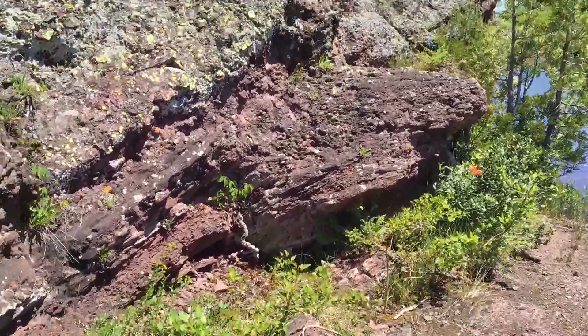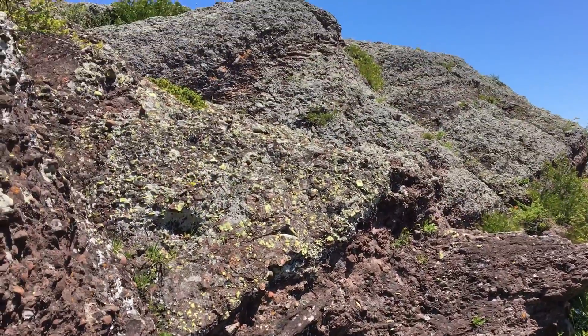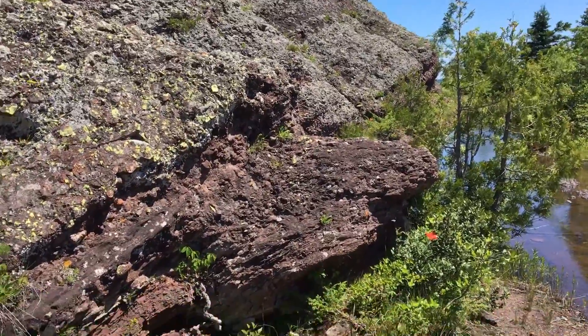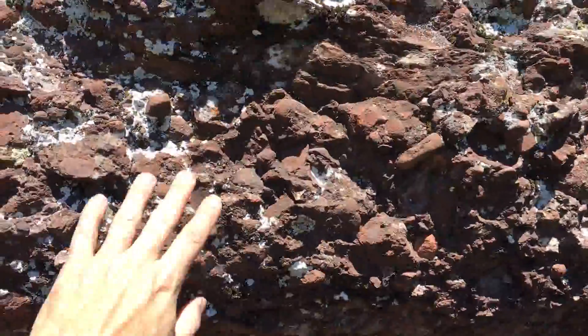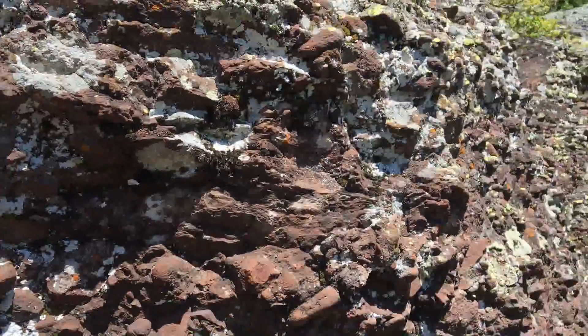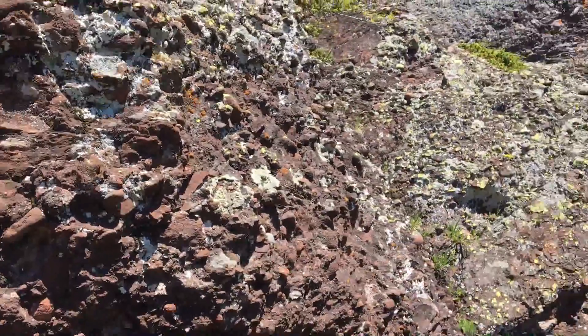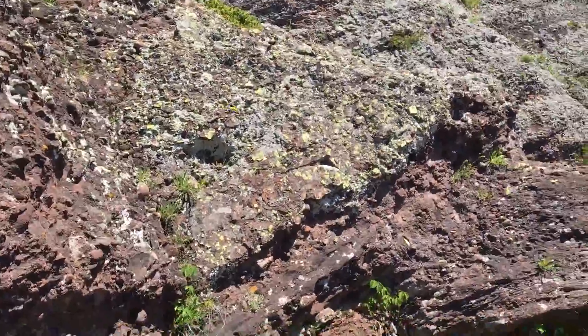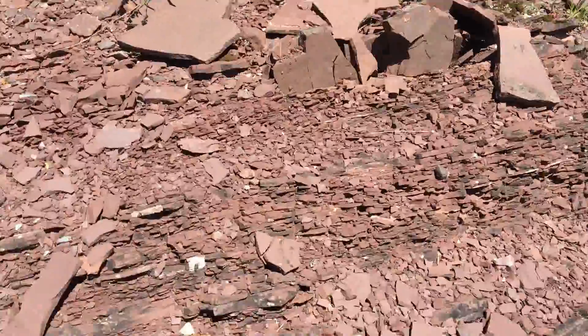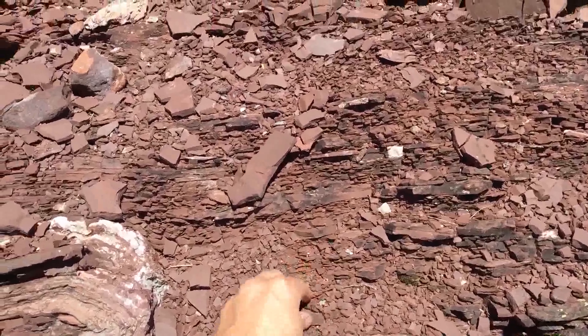This formation you see here is the Copper Harbor Conglomerate. It's about 1.087 billion years old, and most of it's this conglomerate like this, because it was on steep slopes — alluvial fan deposits on steep slopes. But every once in a while, you get these thick units of inter-tonguing shales.